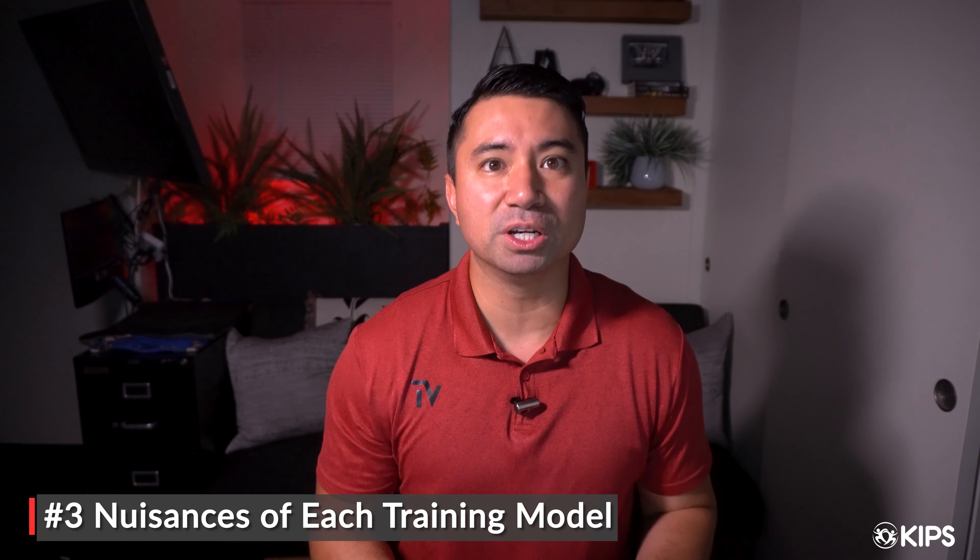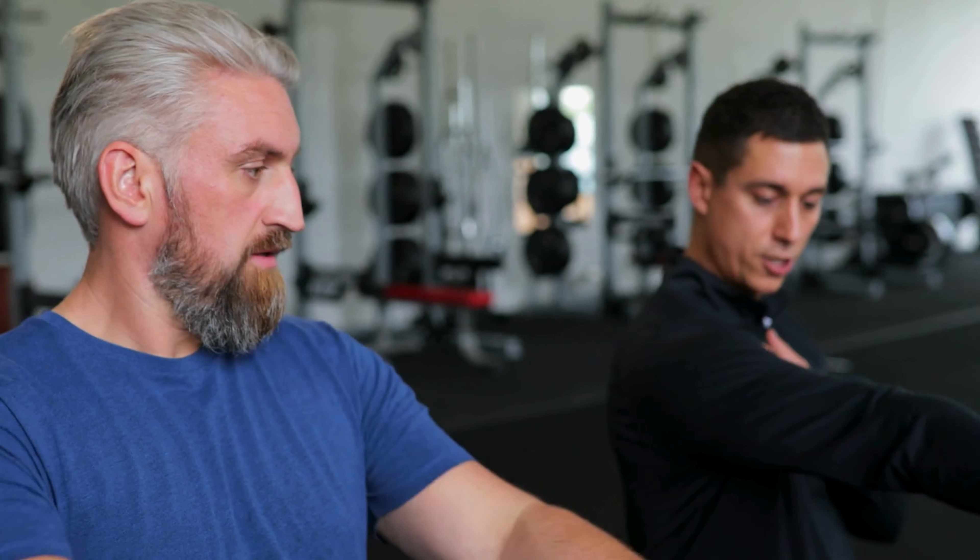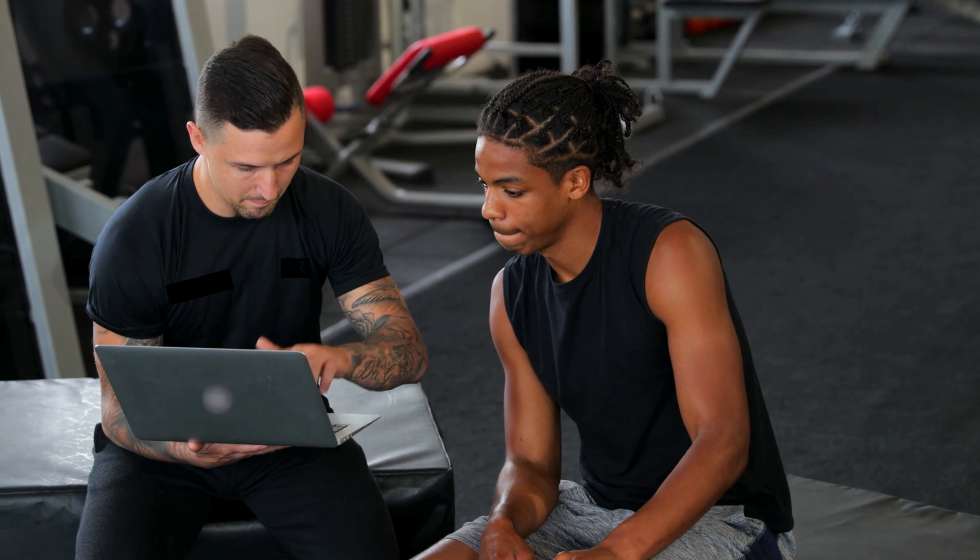Tip number three: figure out the nuances of each company's personal training model. If you're looking at the program manual or online, most likely you're going to see some letters, some acronym that stands for their personal training model. In theory, once you get on the job and you're working with clients, it gives you a model to instruct, assess, design, and apply in a manner that's functional within your work environment. In theory, you should be able to take education from one company and apply it to another, but this is the gray area of fitness education. Each company has different terms and different letters associated with them, so learn the nuances because they will definitely come up on your exam.